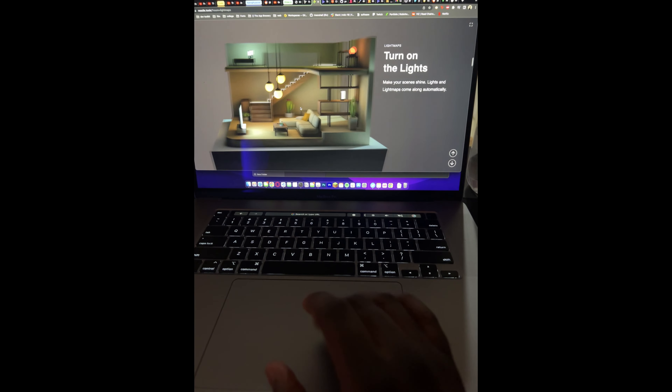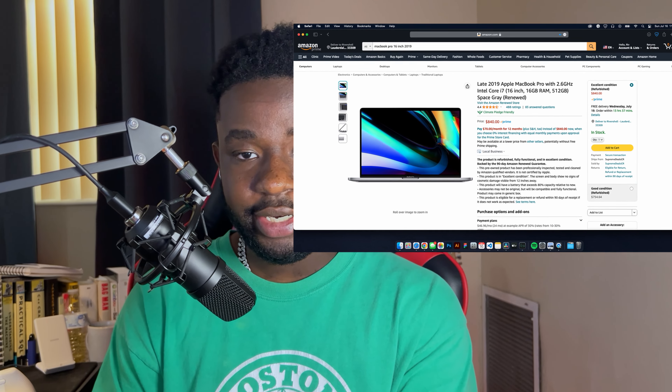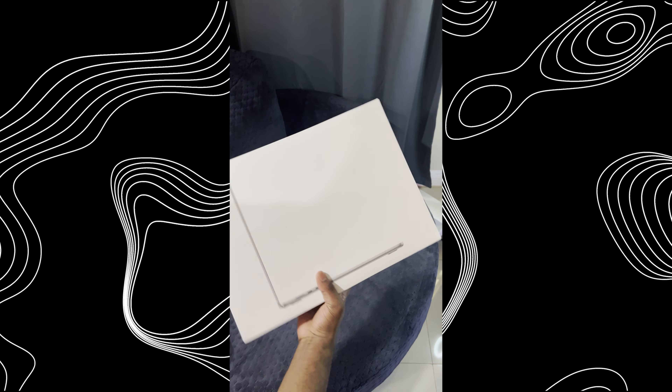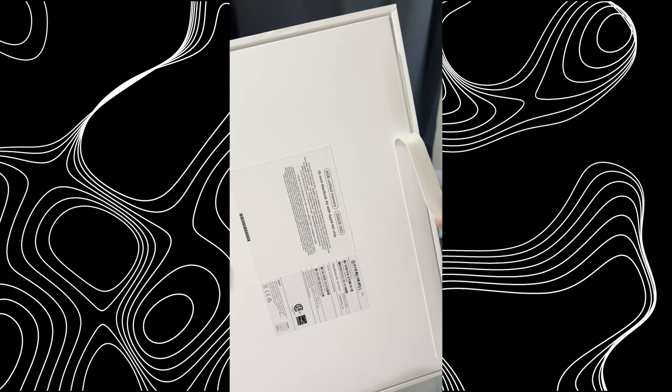Even browsing the web or playing a little Minecraft, it gets really hot — it is literally unusable on the lap. And today that same laptop is still going for $900. I would say it's a bad deal. But this laptop I got for $1,299 with the education discount.